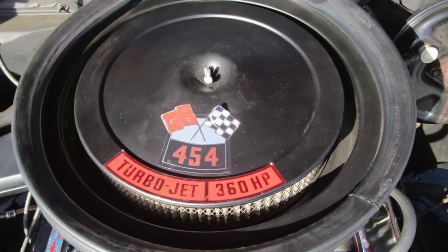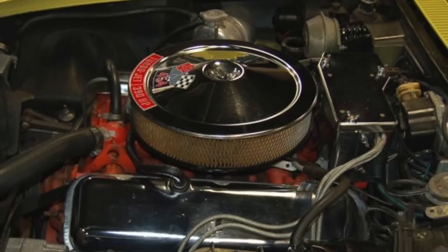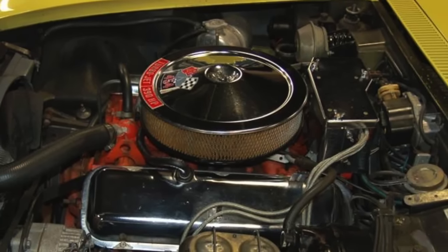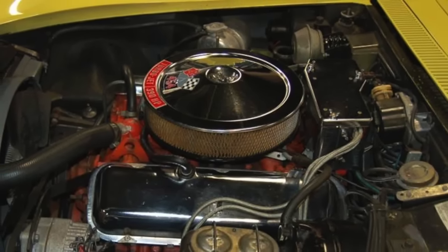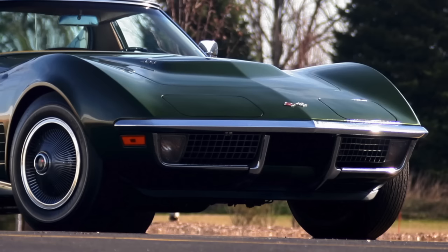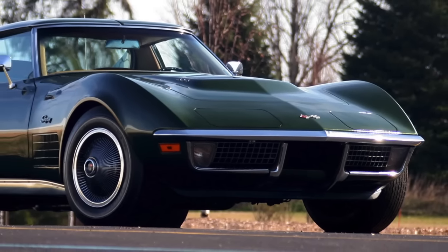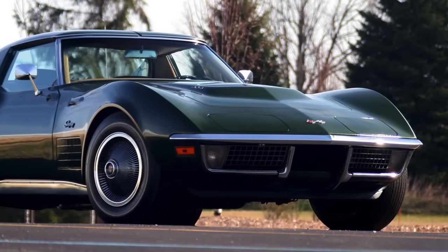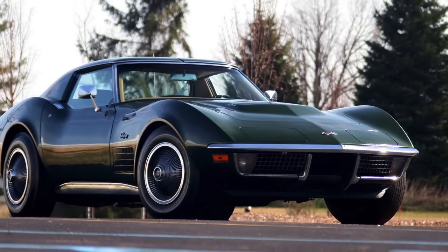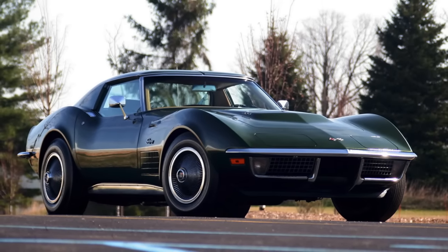The LS5 454 was rated at 360 horsepower in the 1970 Chevelle SS, but 390 horsepower in the 1970 Corvette. The reality is that the LS5 in the 1970 Chevelle SS is identical to the 1970 Corvette's LS5. The 1970 Corvette was slated to have a 465 horsepower LS7 454 as its top engine option. However, Chevy changed its mind and canceled the LS7 before it was produced, leaving the 1970 Corvette with the LS5 as its top engine option.